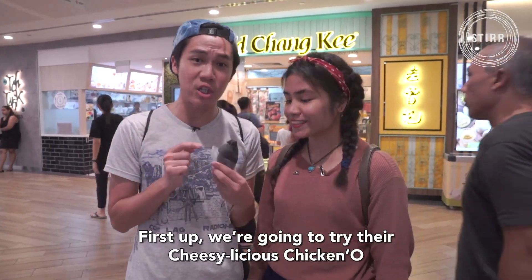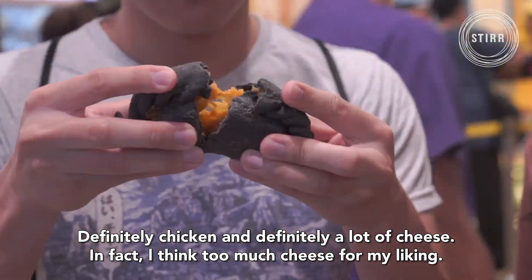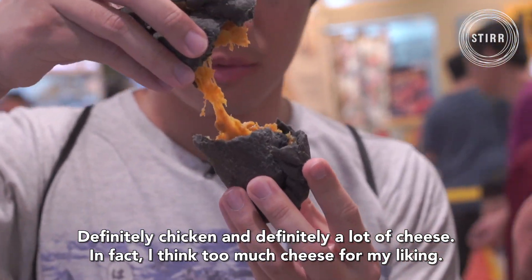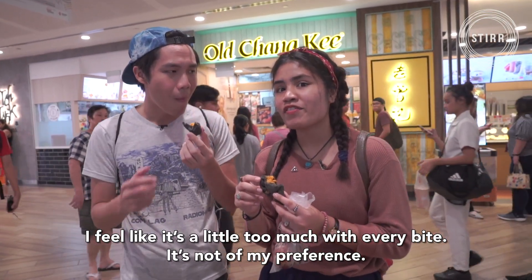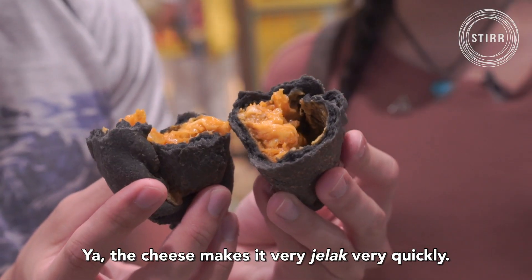First up, we're going to try their Cheesy-licious Chicken Roll. Definitely chicken and definitely a lot of cheese. In fact, I think too much cheese for my liking. I just feel like it's a bit too much with every bite — it's just not my preference. The cheese makes it very jelak very quickly.